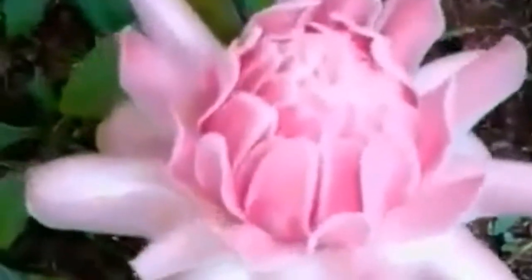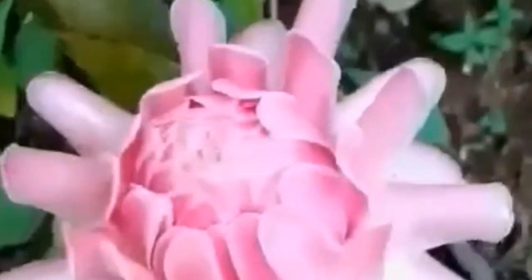There are three main colors of torch ginger flowers: pink, red and white, with pink being the most common in markets.